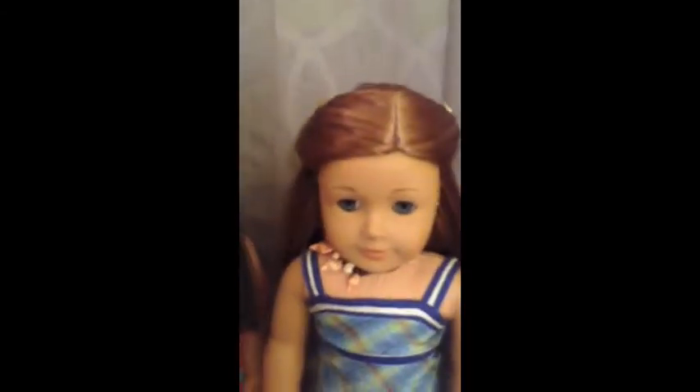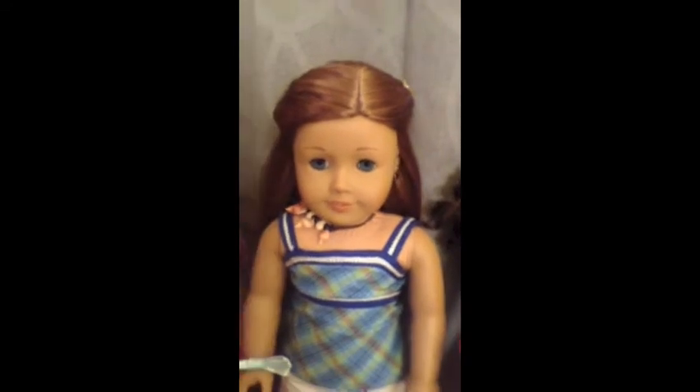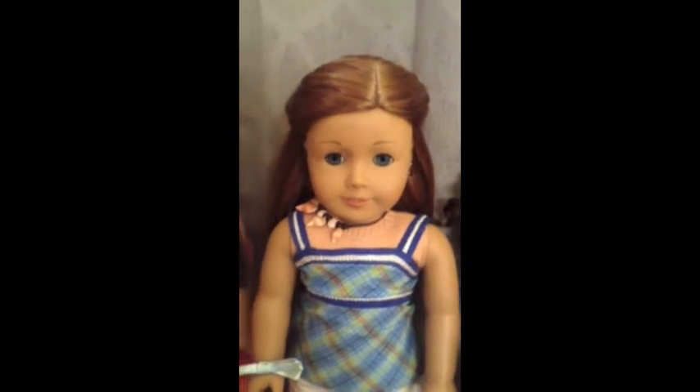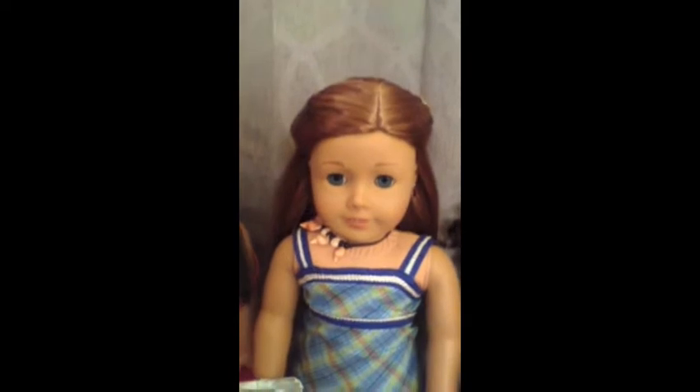My next American Girl was Emily. I pretend she is Sage's sister, and I got her in 2011 for Christmas. She's supposed to look like my best friend.